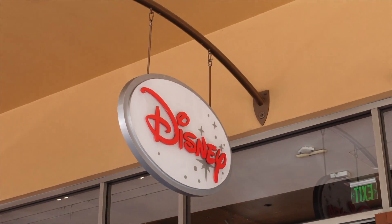Hey everyone, welcome back to SoCali-rific. Today we're here at the Disney Store at the Citadel Outlets to check out if they have any new merch, any discounted merch. So come along and let's go!